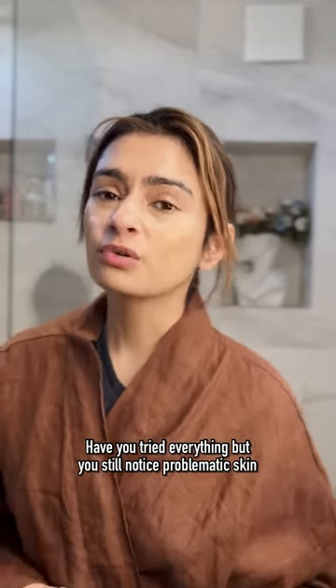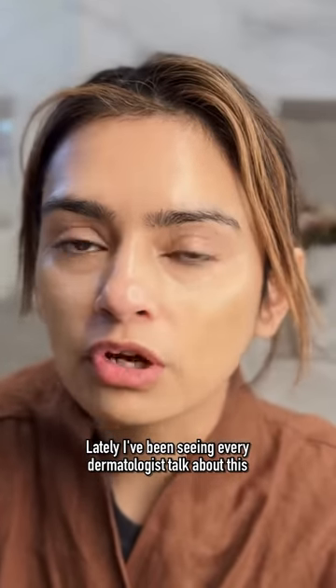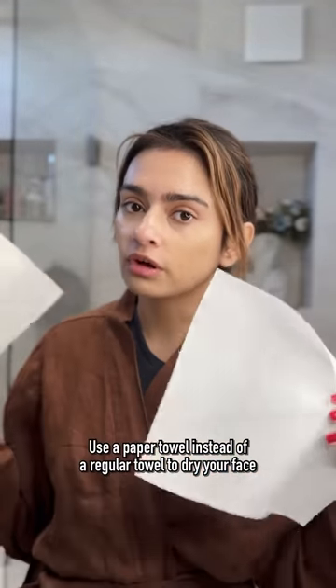Have you tried everything, but you still notice problematic skin? Okay, try this out. Lately, I've been seeing every dermatologist talk about this: use a paper towel instead of a regular towel to dry your face.